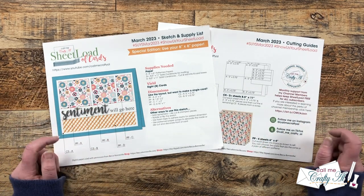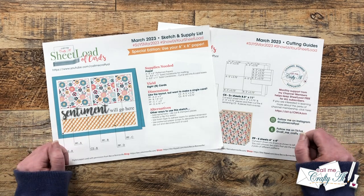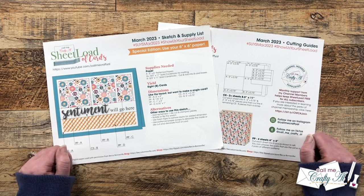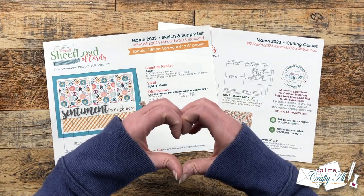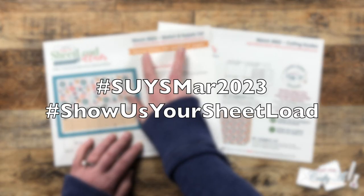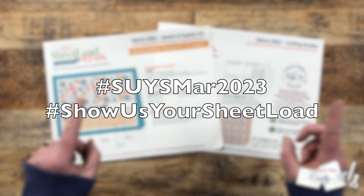If you would like to see the videos here on YouTube, I have the hashtag in the title and the playlist link in the description box, and I also have the Instagram hashtag search in the description box as well. I know they would love for you to stop by, see what they created, and leave them some love. And don't forget, if you're going to show us your sheetload, there are a couple of special hashtags at the top of each printable so we can stop by and see what you're creating.